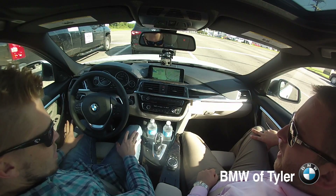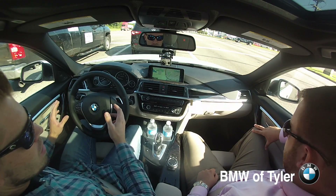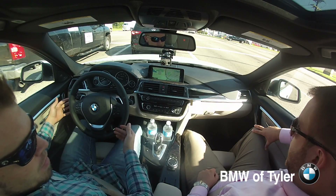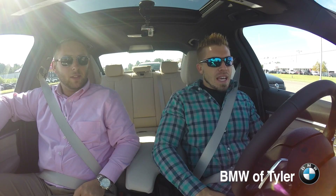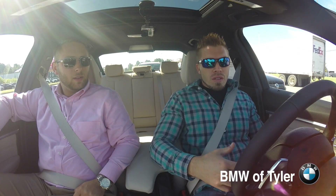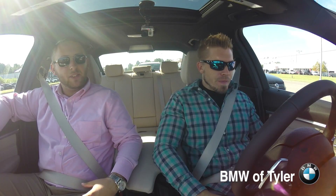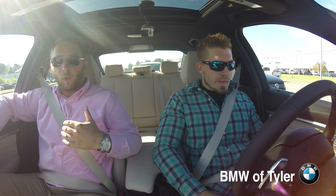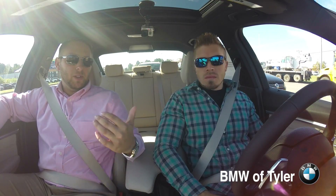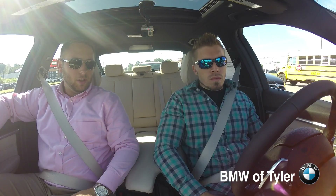So what drive mode are we in right now? This is comfort. When you turn the car on, regardless of what mode it was in last time you drove it, it comes back on in comfort — normal suspension, normal throttle. That's when you can manipulate it by putting it in sport mode or putting the transmission in sport and all that good stuff.